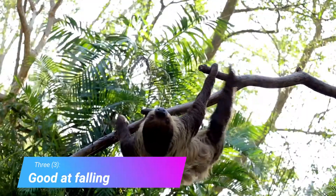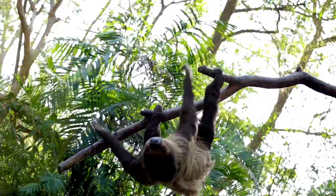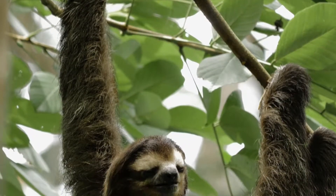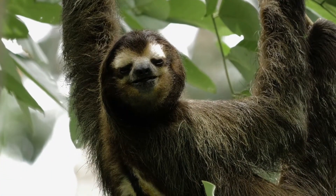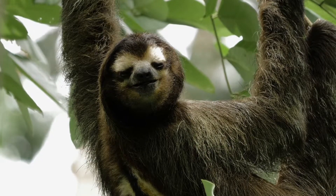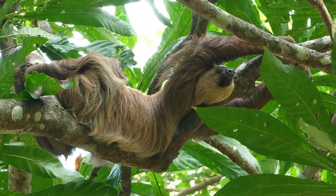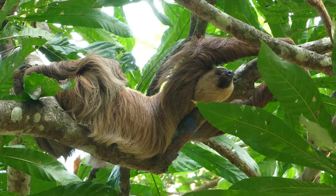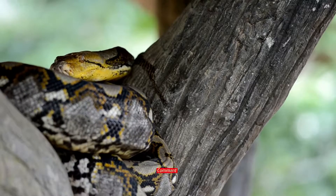Good at Falling. Sloths are sturdy animals and regularly fall out of trees. They can repeatedly survive falls of up to 100 feet. Sloths fall sometimes when their branch breaks or when they're reaching too far for leaves. When male sloths fight over a female in the treetops, the goal is to throw the other male out of the tree. Sloths also sometimes intentionally fall out of a tree at a great height to escape a predator that's less durable.